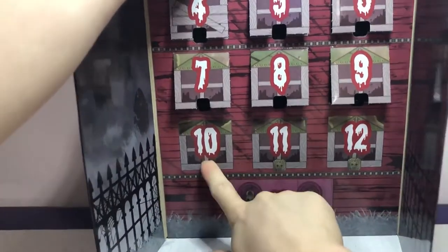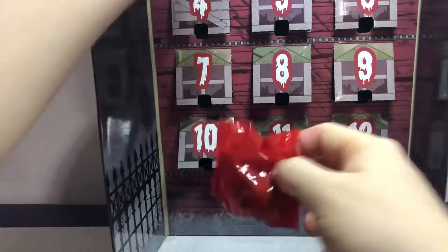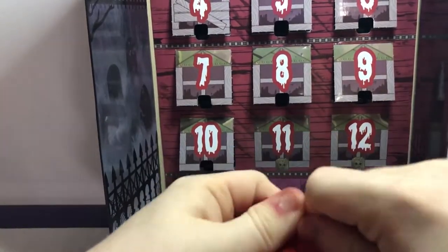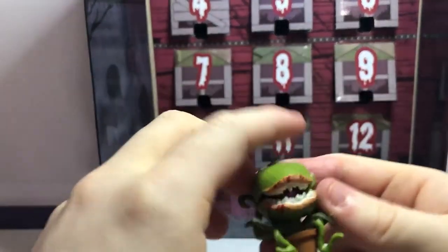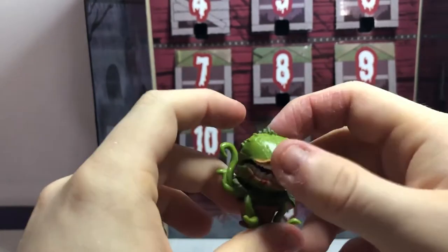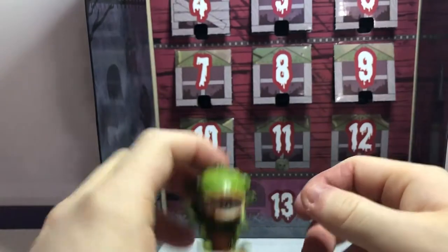We got day ten. Let's check and see who this person is. We got the plant from Little Shop of Horrors — Audrey II, I think. Looks pretty cool, as always.